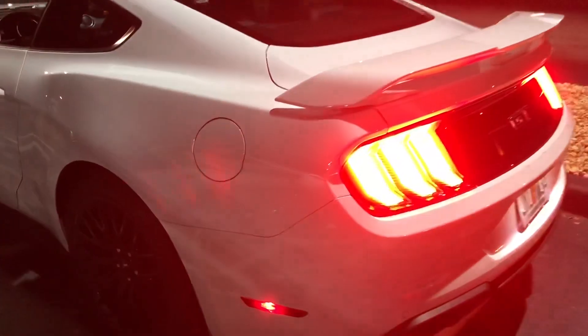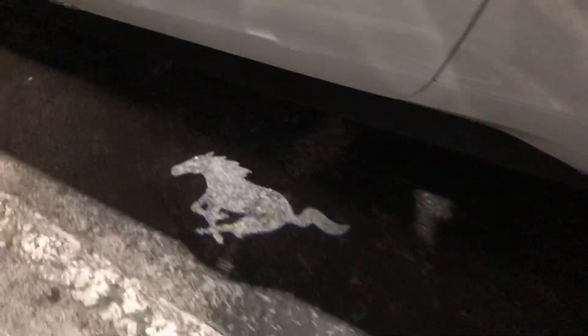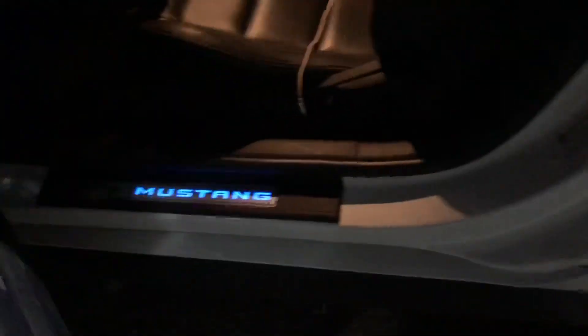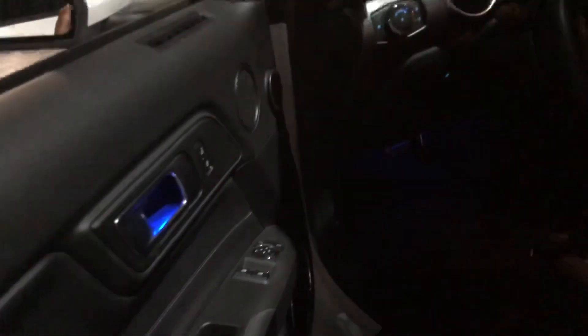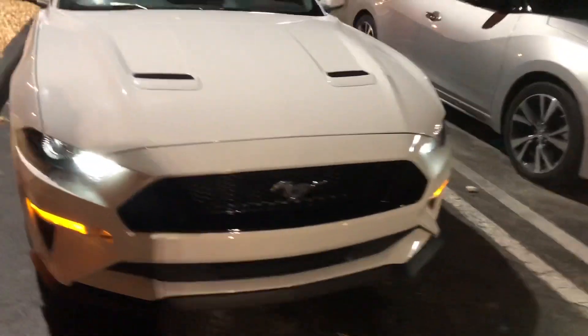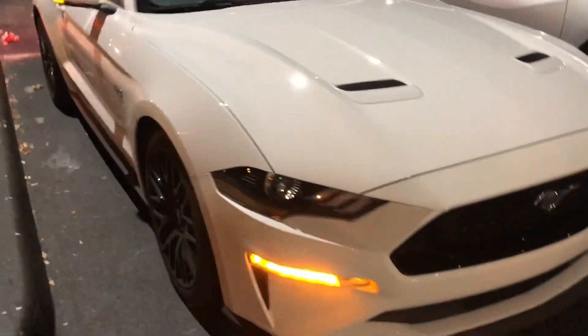So I wanted to show you at night — got the horse, the pony right there, and the Mustang that you can change to any color you want. The Ricardo seats, the Ricardo, 19 years. You press it twice.